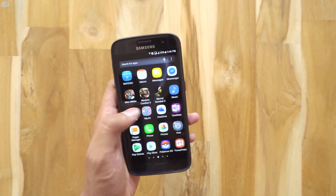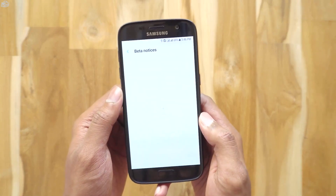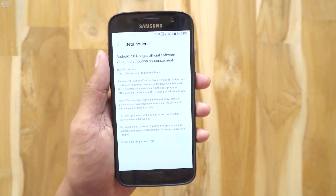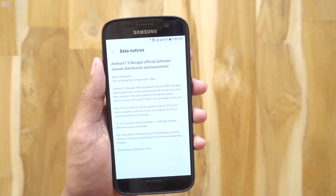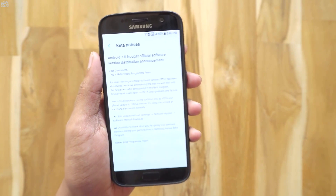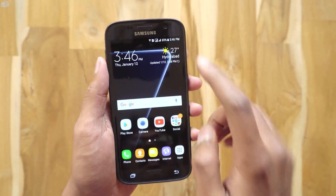I was notified by the Samsung Members app. There you go — Android 7.0 Nougat official software version distribution announcement. Now this is exclusively released first for the beta software users. I'm lucky to be one of them. They haven't mentioned any software changes but let's go download and install it.